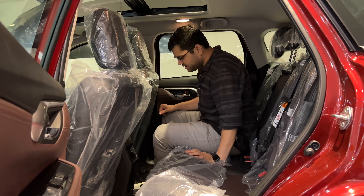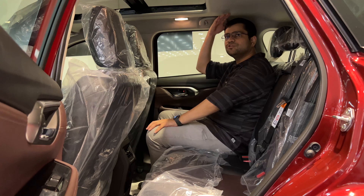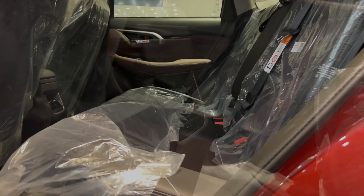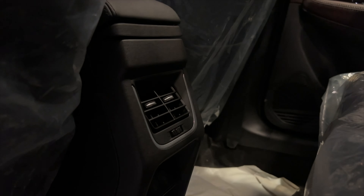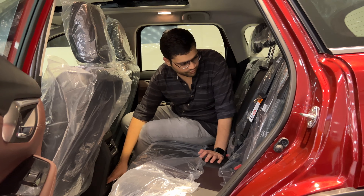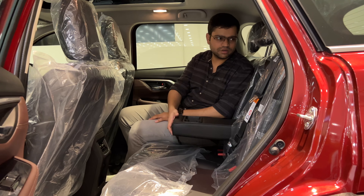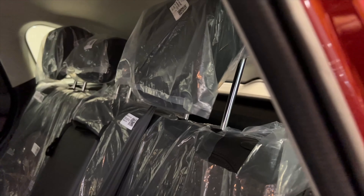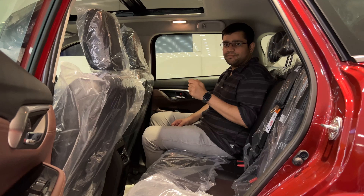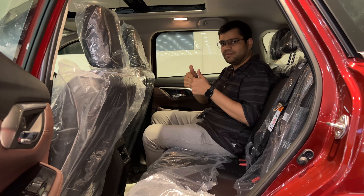There is good space in the rear cabin with good knee room and headroom. Here we have rear AC vents with charging ports and a phone holder. There is an armrest with two cup holders. All three passengers have adjustable headrests, which is a big thumbs up. There is also a reading light — a practical and premium feature.